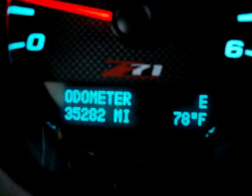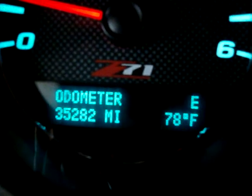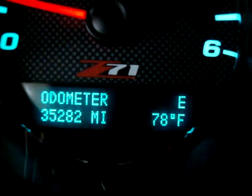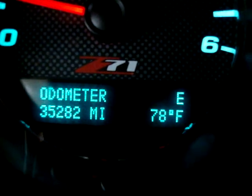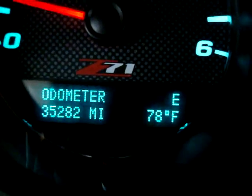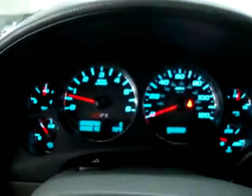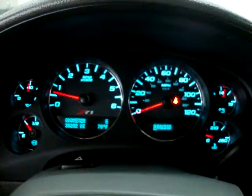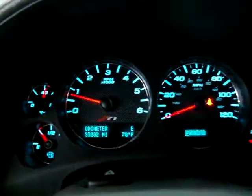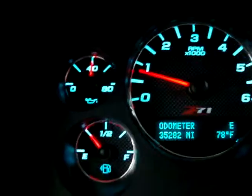Looking at the odometer, the car has 35,282 miles. To the right is a digital compass display showing we're heading east, plus a temperature readout showing 78 degrees outside. The car is running right now — I'm going to rev the engine, a 5.3-liter V8, just so you can see it's running.